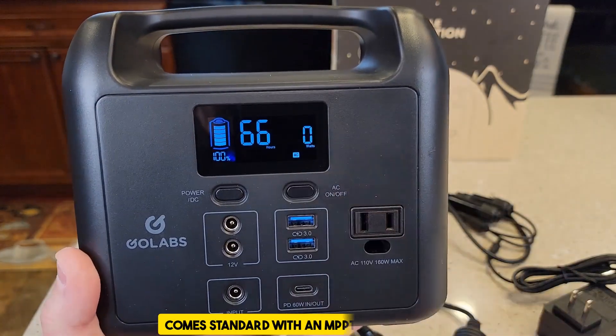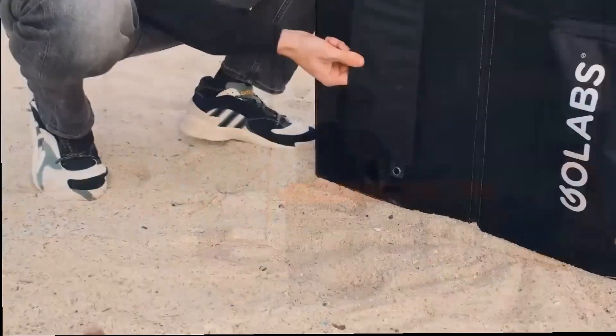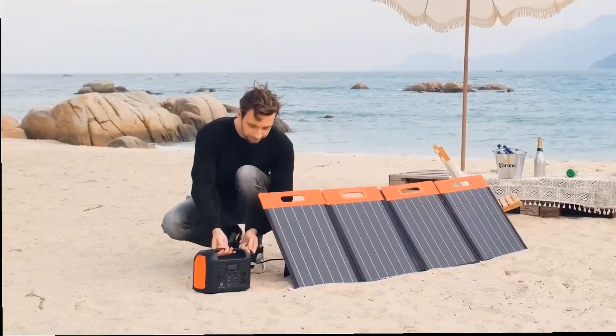Because it comes standard with an MPPT controller, the GoLabs Portable Power Station puts you in a position to work with absolute certainty whenever you employ its services.